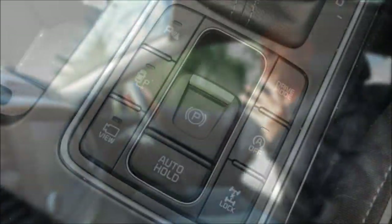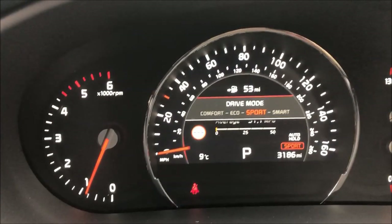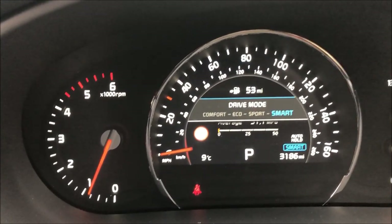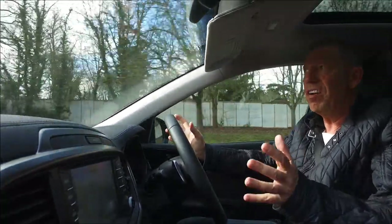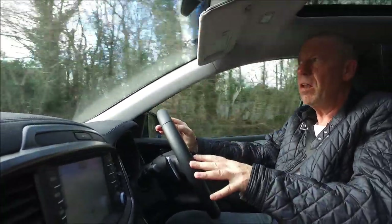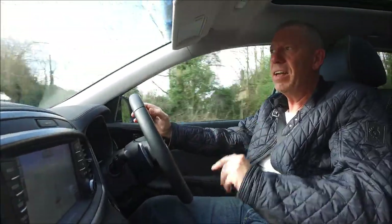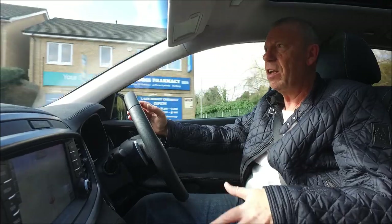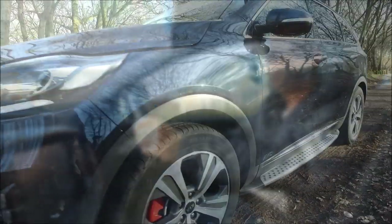The Sorento comes with five different driving modes: comfort mode, eco mode, and smart mode. The smart mode actually predicts the road surface and conditions you're driving in and adjusts the steering, suspension, and gearbox ratios accordingly. Finally, you get a manual mode where you can slip the car into manual and use the flappy paddles.